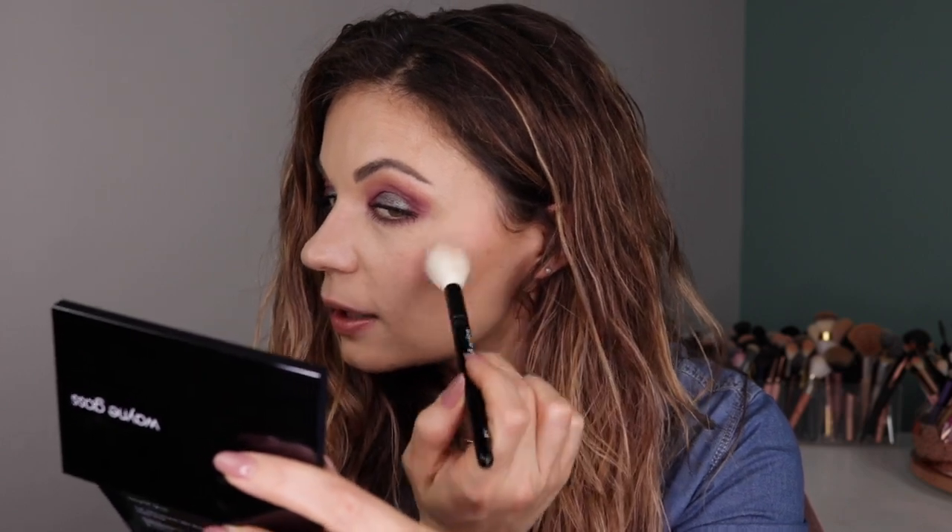I am definitely someone who likes to wear blush a little higher on the cheek just to keep a more lifted effect. I did talk about that in my 'makeup mistakes that might be making you look older' video, which I'm going to link here. It is an older video, so the production quality maybe isn't as good, but I really do think there's some great info in that one. I was very proud of that.